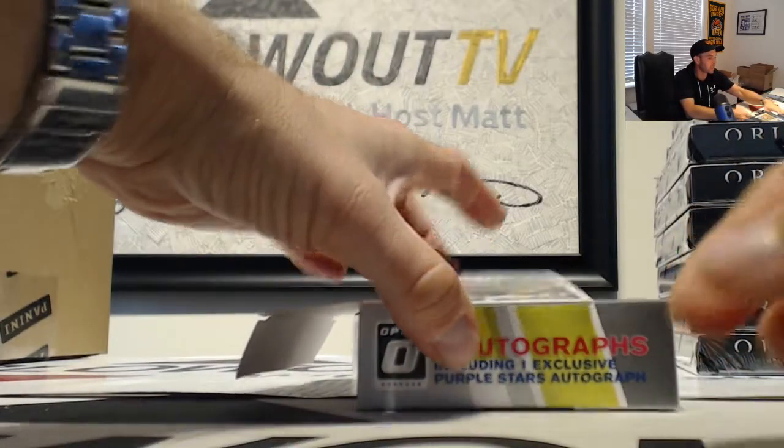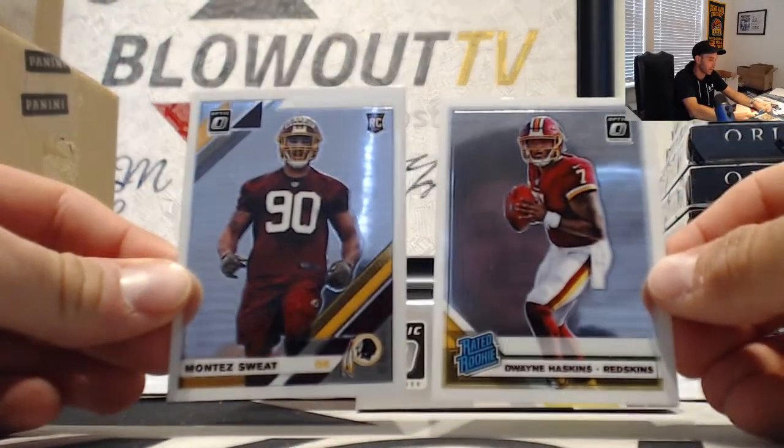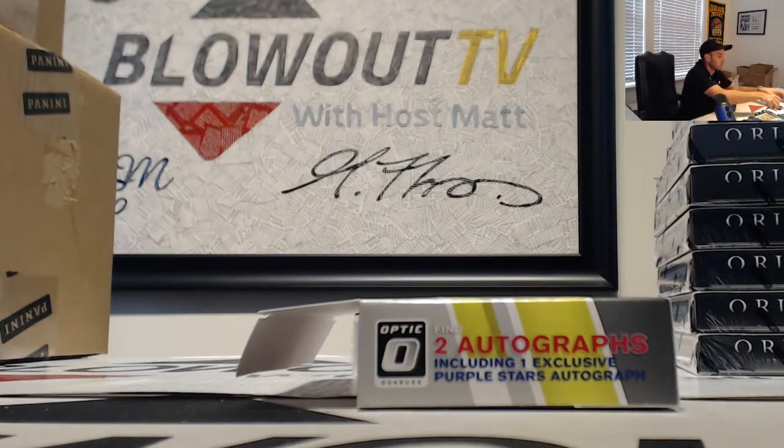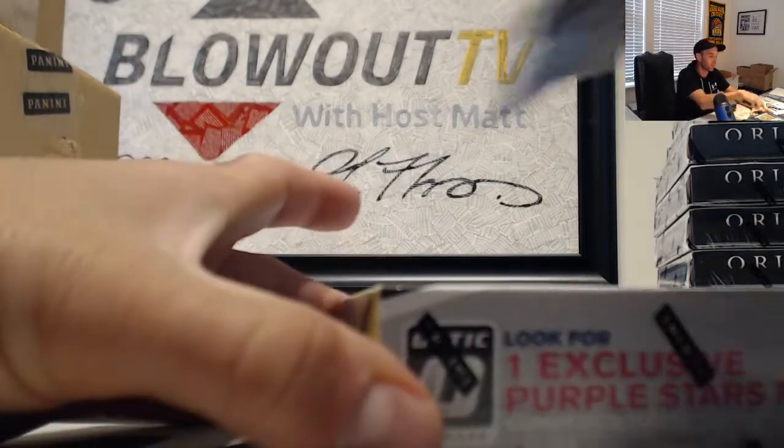And the rookies: Washington Football Team — Montez Sweat and Dwayne Haskins — doubling it up. Good old Washington Football Team. All right, and we will finish up.